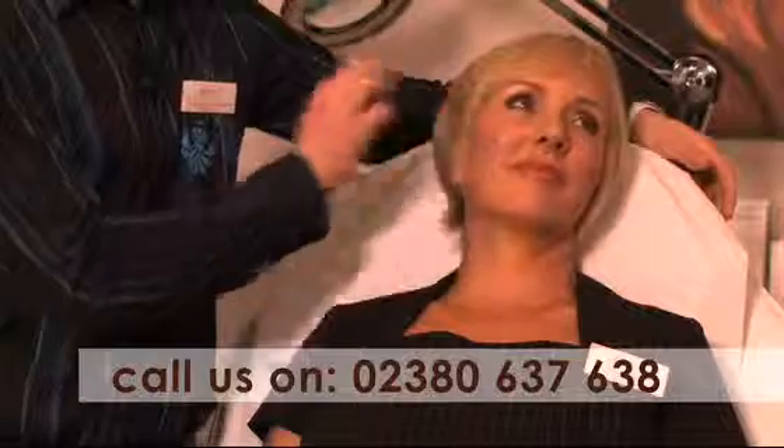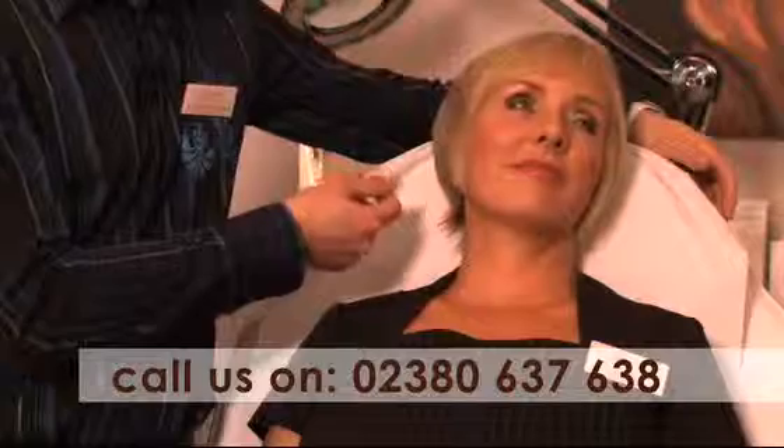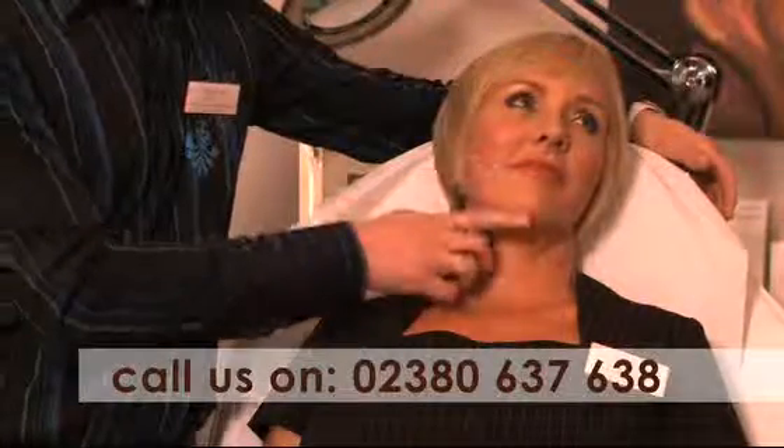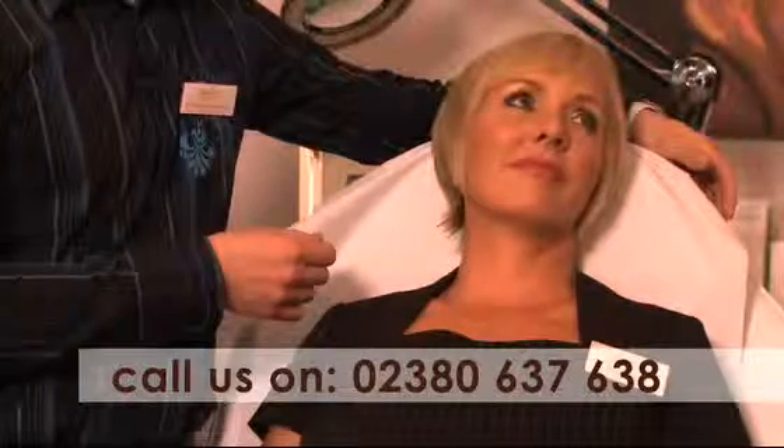She's also had some dermal filler treatment in the nose-to-mouth lines and some dermal filler treatment in the lips. She's also had facial rejuvenation with chemical peels and she's also using a medical skincare product called Obagi.